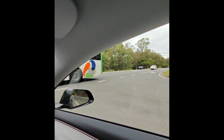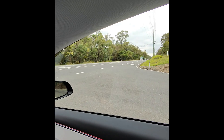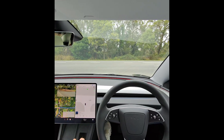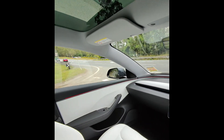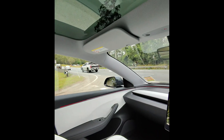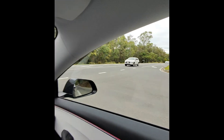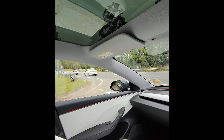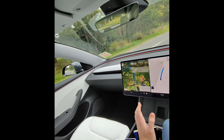This is actually genuinely quite nerve-wracking because there are vehicles coming in both directions. It can see them, as you can see from its display here, and I'm hoping it's not going to move until it's completely clear and safe to do so. It will be interesting to see how patient this vehicle is. I can feel it's released the brakes. There is a car coming, but that was completely safe.